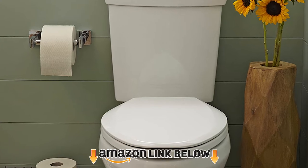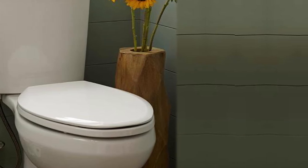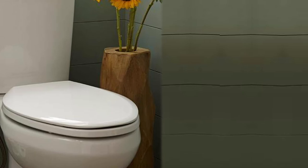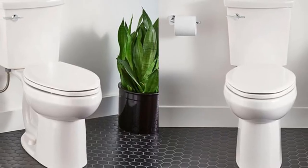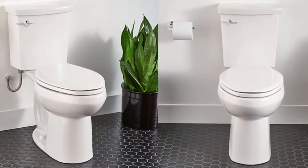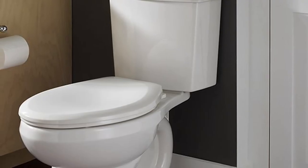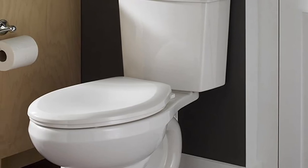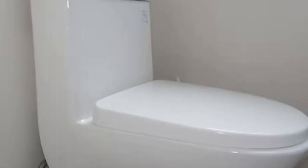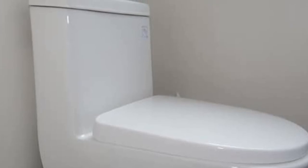At number four, the American Standard H2 Optimum Siphonic toilet is an affordable gravity flow product that uses a power wash rim and siphon flushing system for a powerful flush while saving water. The high efficiency system uses just 1.1 GPF and comes with the EPA WaterSense seal of approval. Select either a round or elongated bowl based on preference and space. Note that taller individuals and people with mobility problems may have issues with the 15-inch seat height. This toilet does not come with a seat.